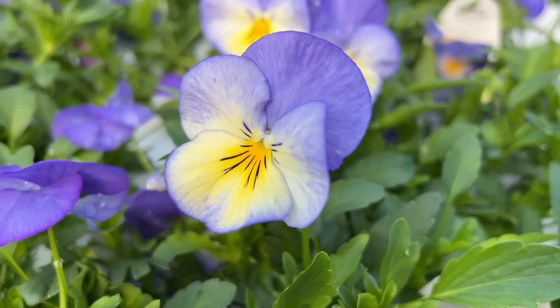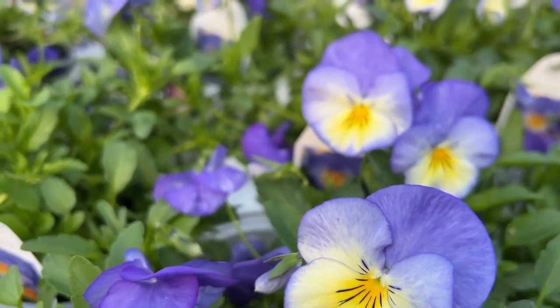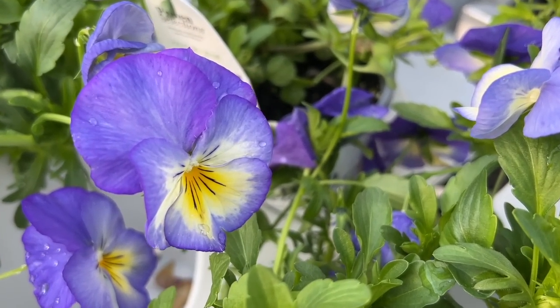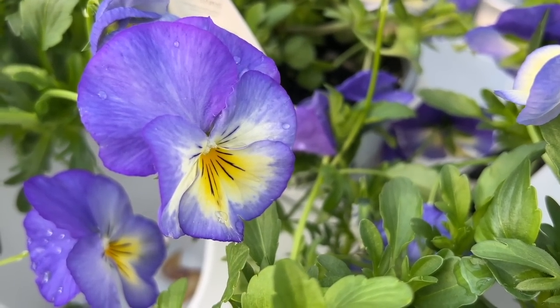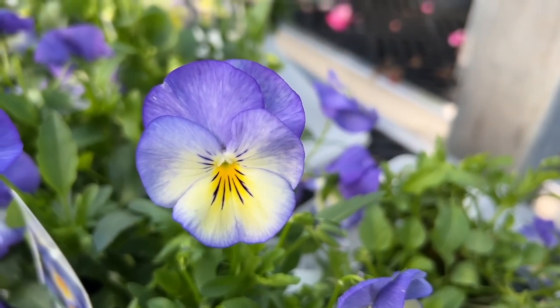Super easy to grow. One thing I will say though — this is not rabbit resistant. So if you do have rabbits in your garden this may not be the best selection for you. But these beautiful lavender purple blooms with that beautiful yellow splash of color really make a very welcoming flower in any perennial garden.